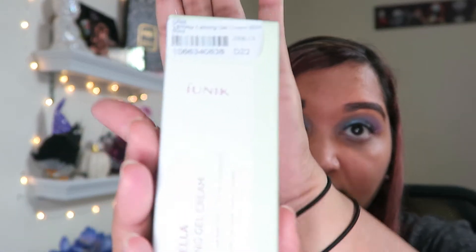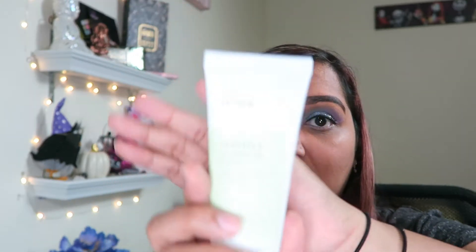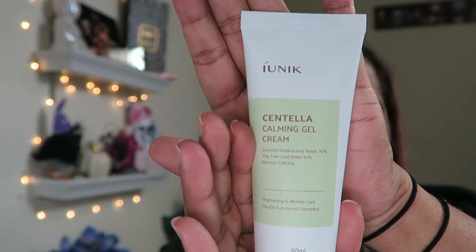The next item I got was this Unique Centella Calming Cream. Centella is really great for your skin, and lately I think it's because of the heat — my skin has just not been doing the best. So this is a really great calming gel and I'm going to be using this after I do my regular skincare routine. It has a very, very nice, clean, cleansing type of smell. I love smells like that. I'm just going to put it on over my face.